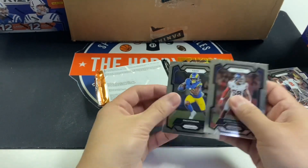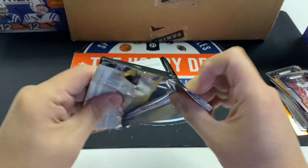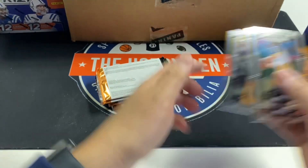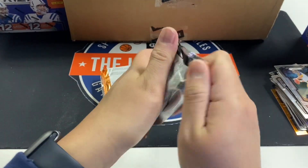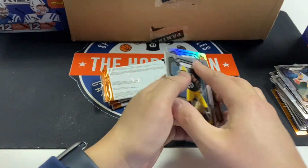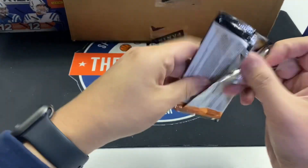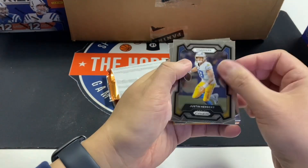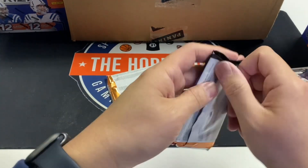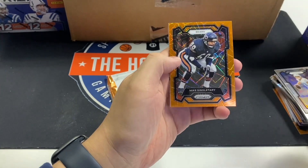TJ Hockenson orange. Kurt Warner, Laquon Treadwell, Humphrey, Jameis Winston. Laquari, Manuel Wilson, Patrick Willis, Jamal Adams. It's going to be really hard to hit a top rookie when you get one silver per box — maybe two if you're lucky. Herbert, Shakir, Brian Branch rookie, Kayvon Thibodeaux. Desmond King, Jalen Hyatt, Mike Singletary — that's a cool color match. Josh Jacobs fireworks.